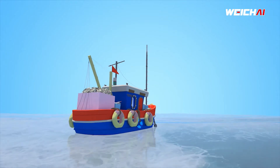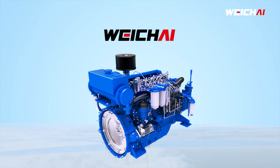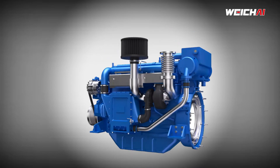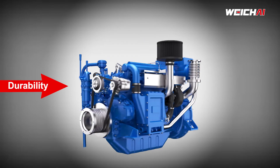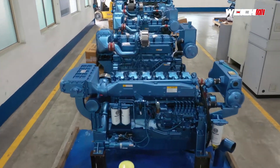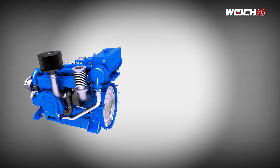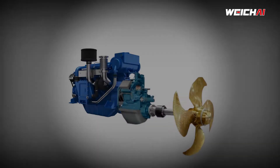Because his trawler is fitted with the world's most popular Weichai marine engine. Weichai engines offer dual benefits of durability with better fuel economy. Weichai is a one-stop solution offering the complete package of diesel engine, suitable gearbox, and FPTO.